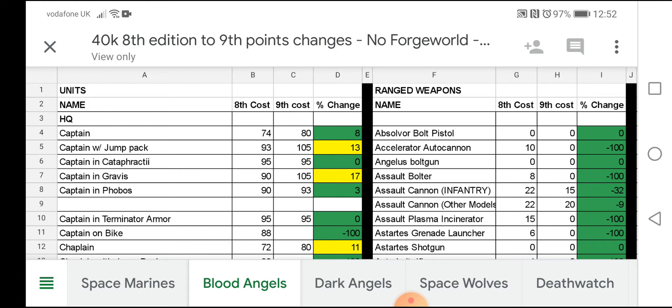For those of you who are new to the channel, we are 40 Call. We post Warhammer 40,000 content every single day — things like hints, tips, reviews, news, painting videos, battle reports, all that kind of stuff. If you like Warhammer 40,000, subscribe to the channel and we will do our best to fulfil all your Warhammer 40,000 needs. But like I said, today it's a points comparison between 8th edition and 9th edition for the Blood Angels.